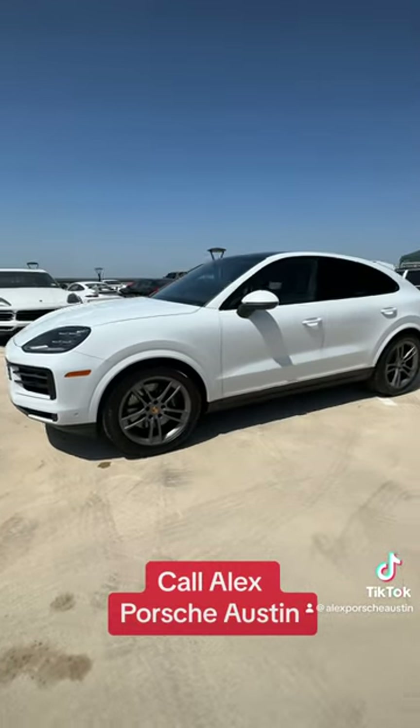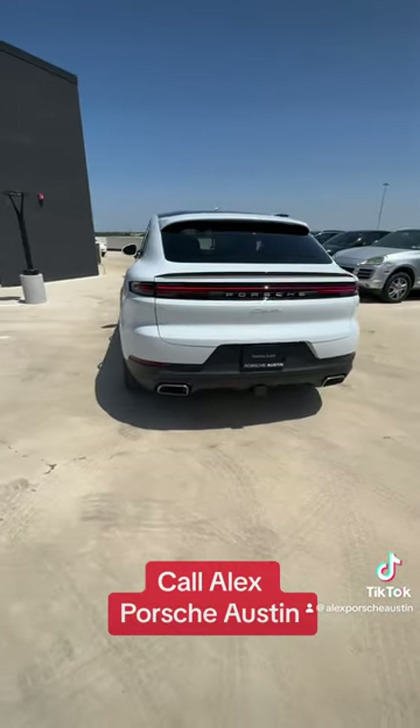If you ordered a regular Cayenne now, I can get it to you by end of November, early December. See you soon!